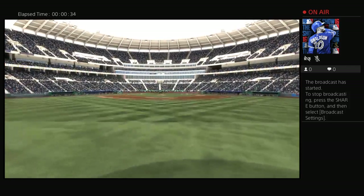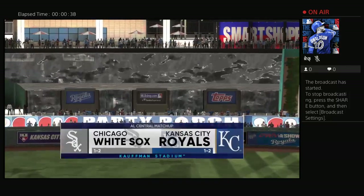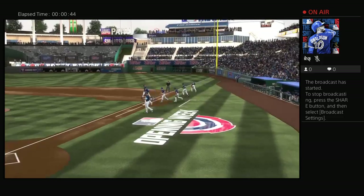Hello, baseball fans, and welcome. MLB The Show has action out of the AL Central. It's the Chicago White Sox going up against the Kansas City Royals. Along with my partner, Chris Singleton, I'm John Chompey.